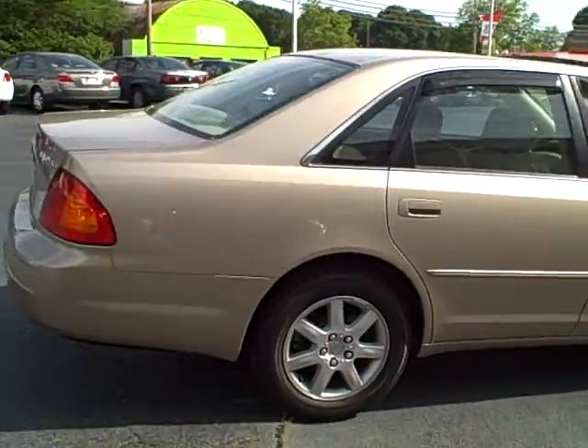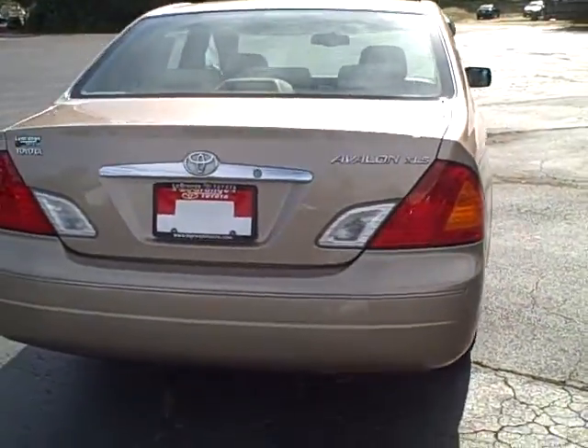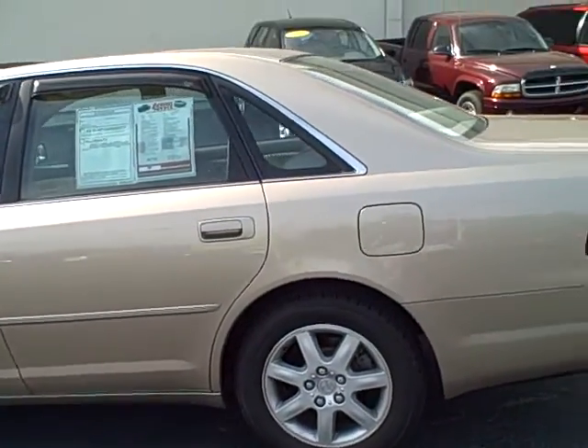It has a sunroof and a beige interior. This one's really, really clean, and it's something I think you'll really enjoy. Someone was looking at it yesterday, so I didn't know for sure if I could get the video to you, if they were going to buy it or not.